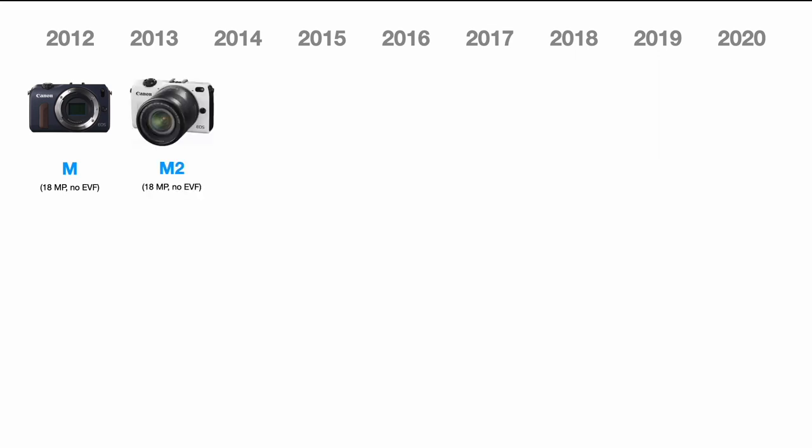In 2013, Canon released the M2 — a very similar camera but only for the Japanese market. Again 18 megapixels, no electronic viewfinder, but just a bit snappier and better all around in terms of performance and responsiveness. Canon took a break in 2014, and in 2015 released the M3, where the system really started coming into its own.